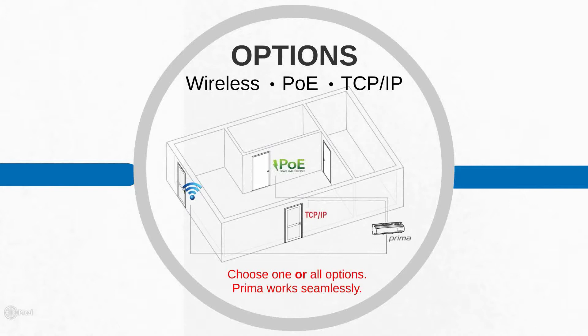If you choose wireless or PoE, that doesn't mean every door in the building has to use those central types. All of our centrals communicate together. You could use regular TCP/IP centrals for most doors, and then put wireless ones out for the hard-to-reach doors. You can also mix in Power over Ethernet. On one install, you can use any combination of our three central options and they will all communicate together on the same system.